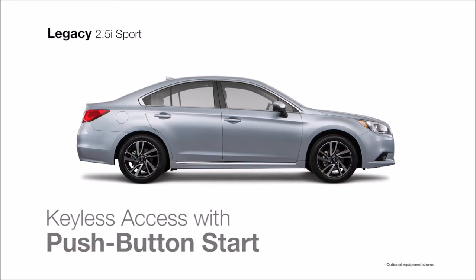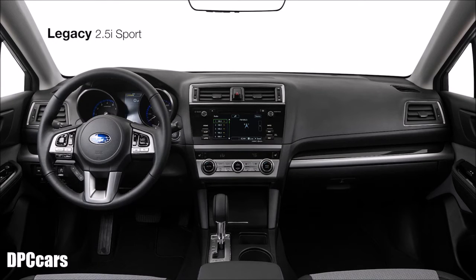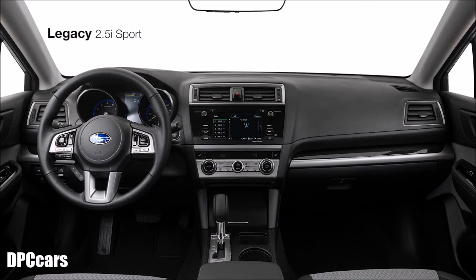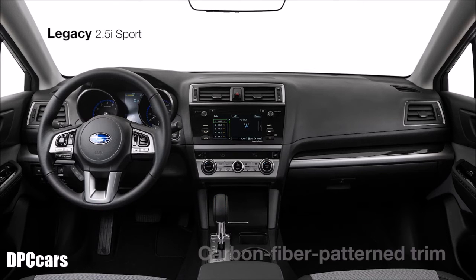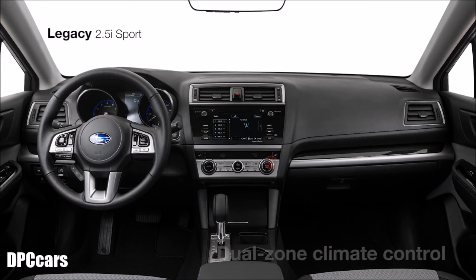Keyless access with push-button start makes it easy to enter the cabin, where you'll find an interior as distinctive as it is spacious. The Legacy has more total interior volume than any car in its class. The sport's one-of-a-kind two-tone gray cloth interior with blue stitching and carbon fiber-patterned trim with gloss black accents lets you know you're in something special, while the 10-way power-adjustable driver's seat with power lumbar support, dual-zone automatic climate control, heated front seats, and power moonroof give you comfort you can personalize.